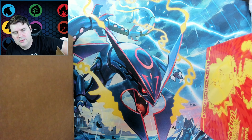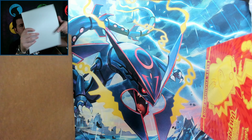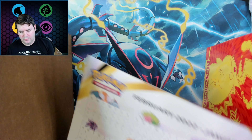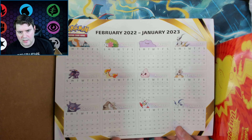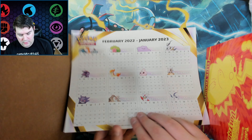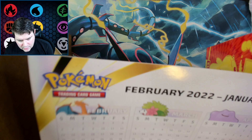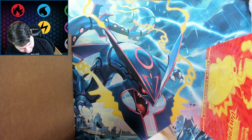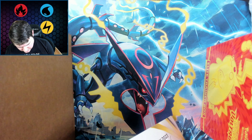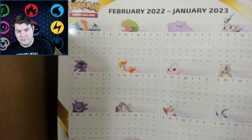Reaching around — there's a decent amount of stuff in here. We have a 2022 calendar. Kind of hard to see because my camera is terrible at focusing. I think these are stickers? Not sure. It definitely feels like a sticker — either way, kind of cool. Full year. Hard to see.